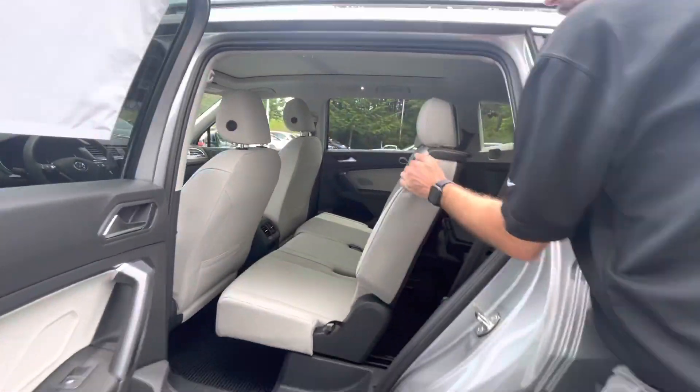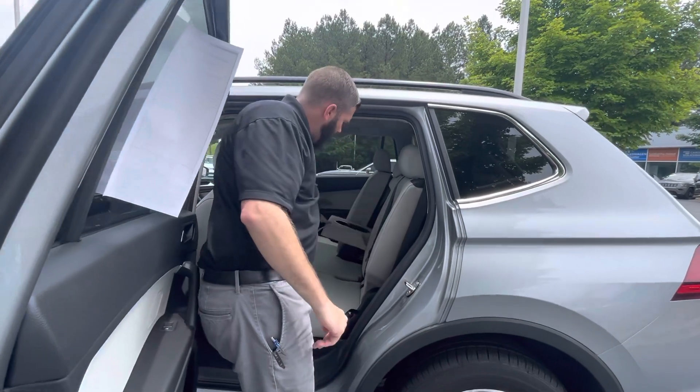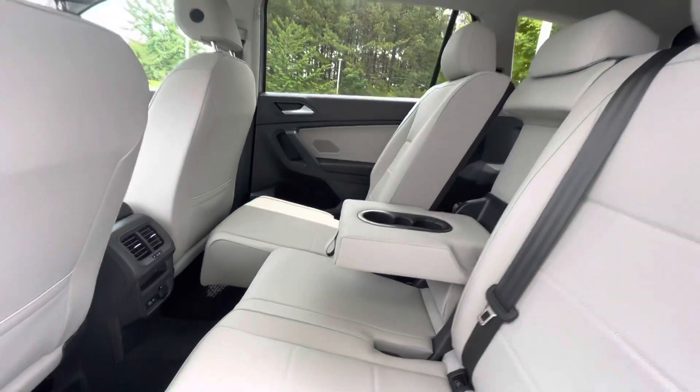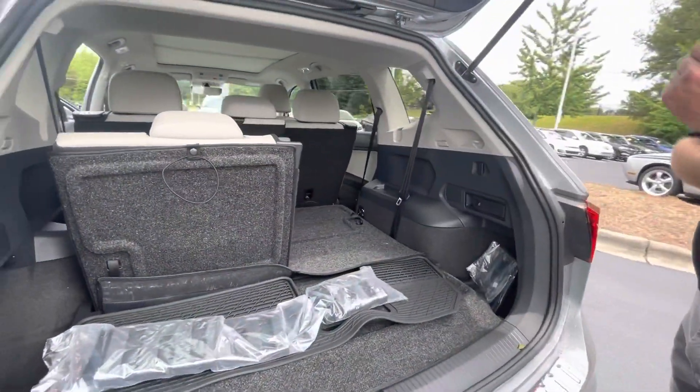You just slide this back here and you do have an armrest with two cup holders as well. This car does have the rubber monster mats — if you're someone that goes to the mountains and the beach, those are almost a necessity.